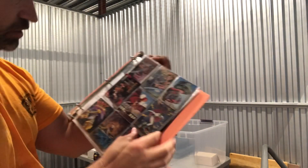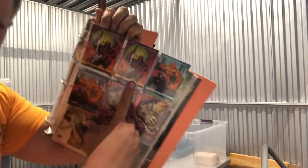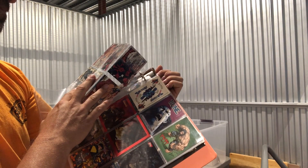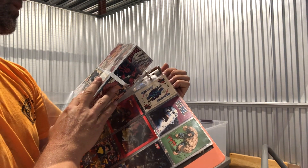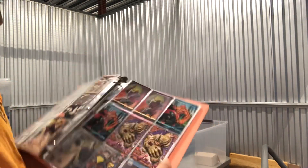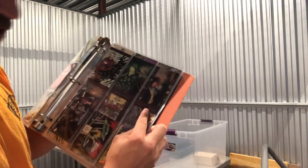There's a mix of cards here — a couple of Deadpool cards. These are Skybox 1993, I think. Also some Sandman cards. Marvel cards are so hot right now.